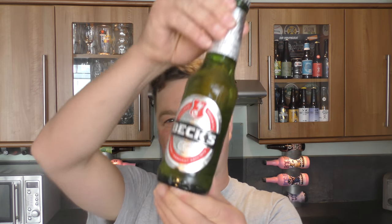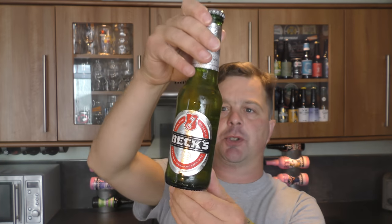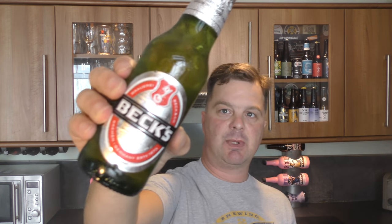It's beer o'clock on Real Old Craft Beer. Today we've got a bottle of Beck's Lager coming in at 4.8% ABV, brewed in accordance with the German purity law. Here's a look at the label — green glass, established in Germany in 1873.